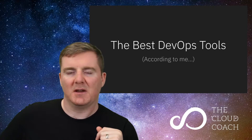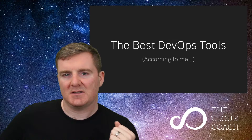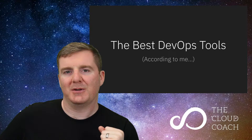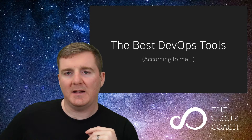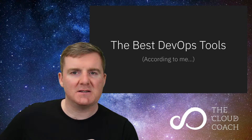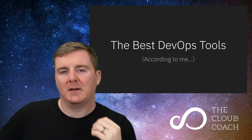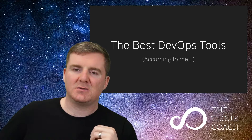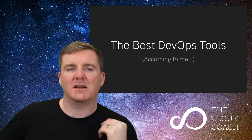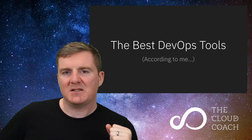Now these tools are, according to me — I'm not saying these are the one and only tools you should be using from a DevOps perspective. There are obviously going to be other tools people want to use. But these are the tools that have worked best for me. They've worked in startups, in enterprises. I've done tiny infrastructures and huge infrastructures, worked in governments and private sector, on thousands of nodes and on just a few nodes.